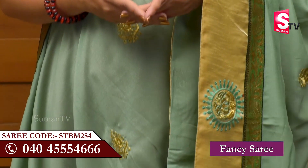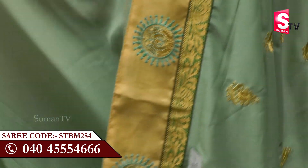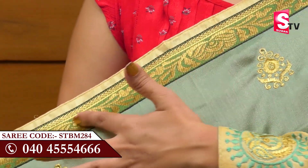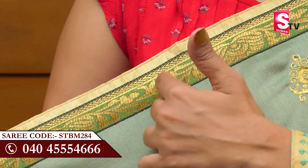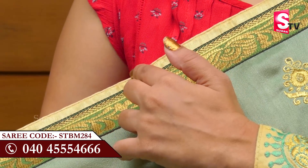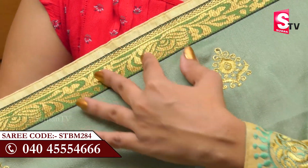We have created a beautiful English color in the area of Sumantv Sari House. We're going to start off with this course. This lace also has a nice jerry-bordered lace, and here it has a cream color, so it has a very beautiful lace.